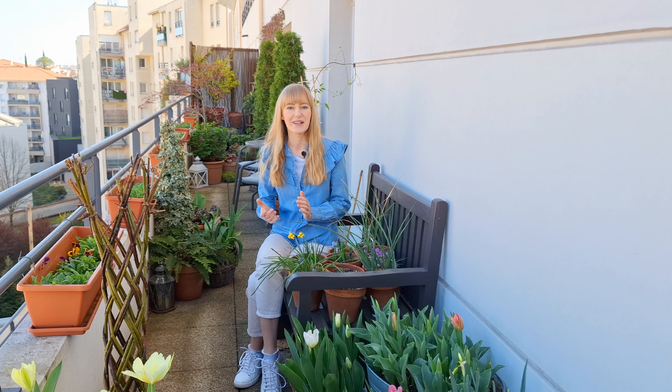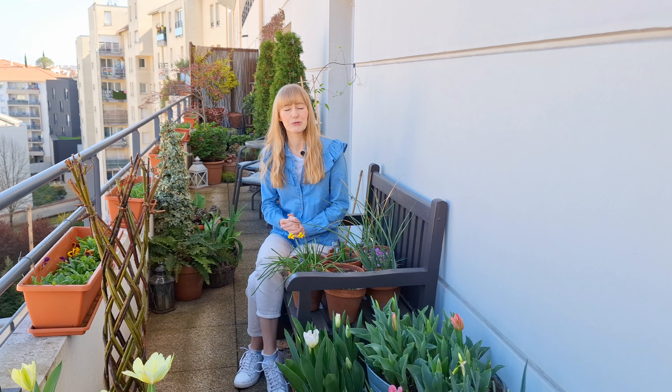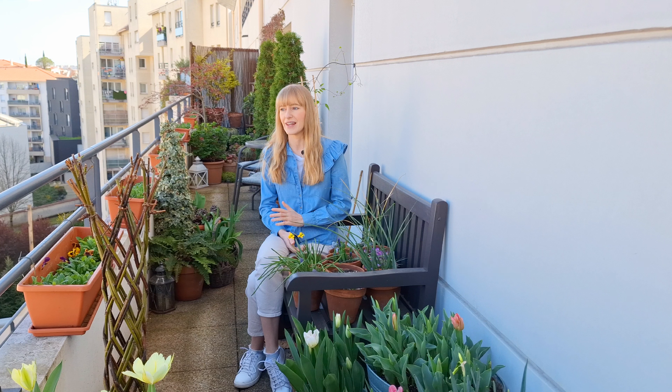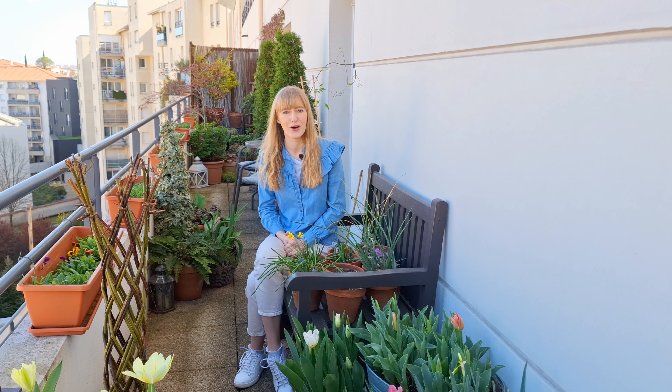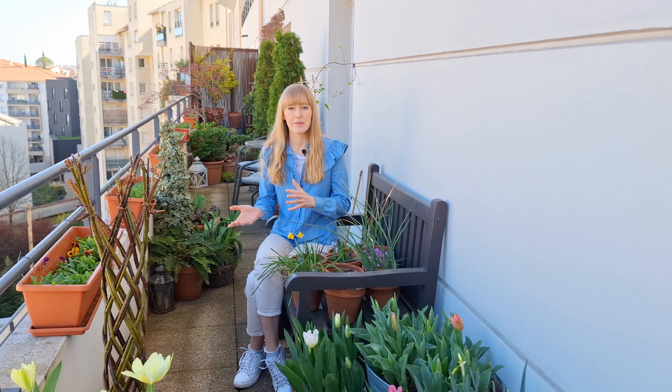Hi guys, welcome to this new video! Today I'd like to give you a tour of my balcony garden at the end of March. I actually recorded my container garden tour three or four days ago, and in that video I said we had a really cold winter and a really cold beginning of spring, and nothing is blooming — my garden has never been this empty at the end of March.